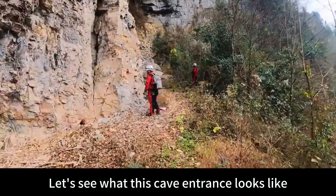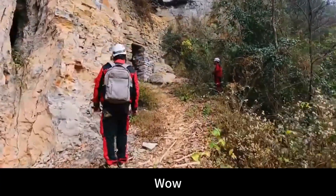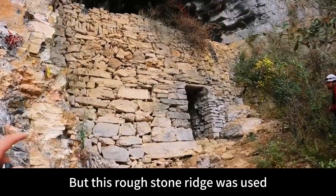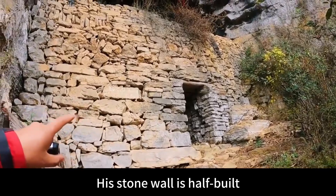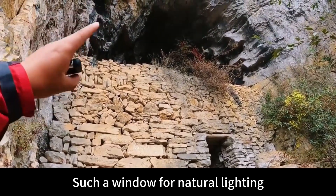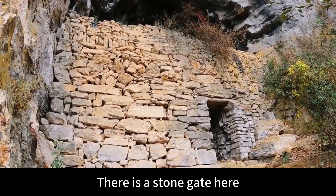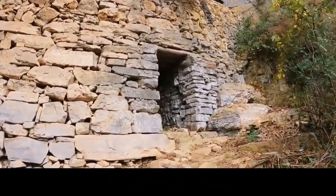Let's see what this cave entrance looks like. Sure enough, there is nothing wrong with what the old man said. This is a big stone wall, built with rough stone ridge. The stone wall is half built, with something left at the entrance — a natural lighting window. The overall cave is very large, with an area of almost 80 square meters. There is a stone gate here, about 1 meter wide.